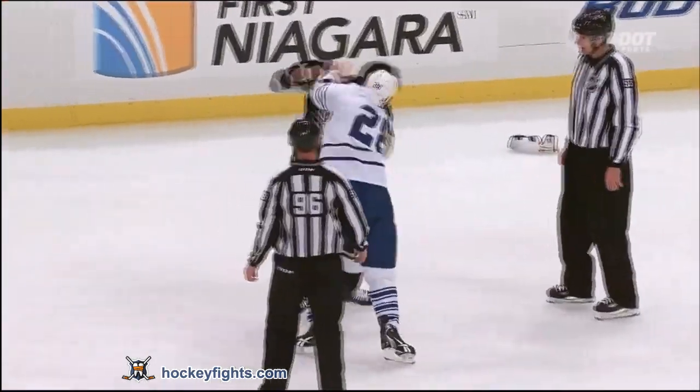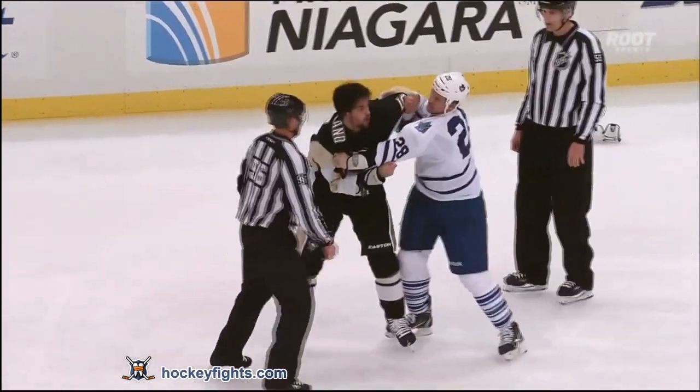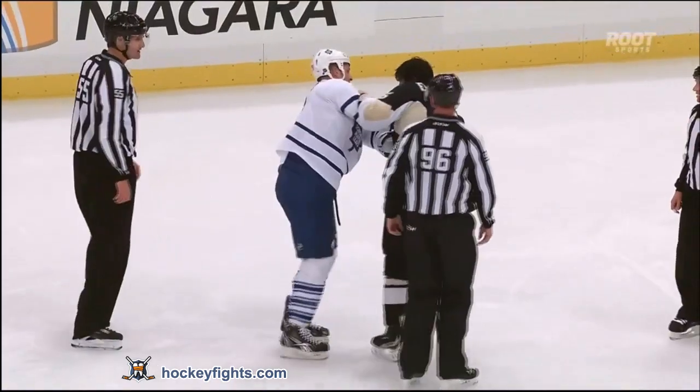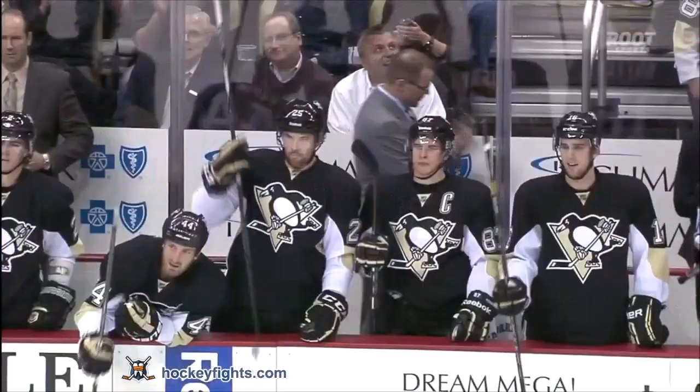They both got to be dead tired at this point — oh, they are. There's another right hand from Orr. He's been connecting with a few of them, but at this point I don't know how much power is behind those punches. They punched themselves into an amazing battle.